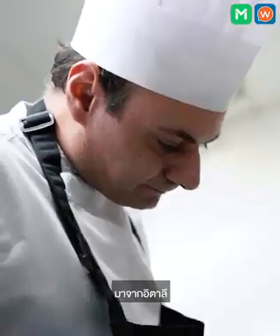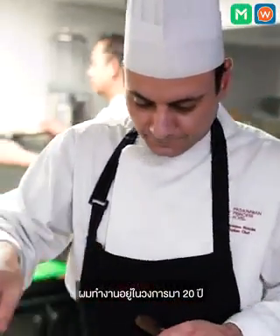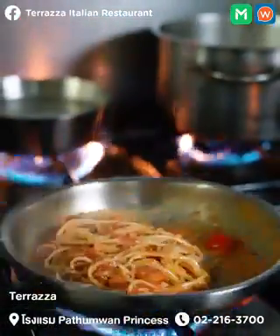My name is Giordano. I come from Italy. I'm working in the kitchen for about 20 years already. Now I am an Italian chef. I've been living here many years, so I prefer to stay here.